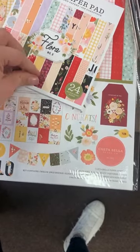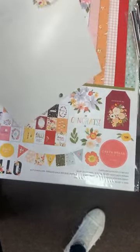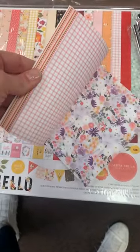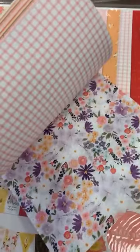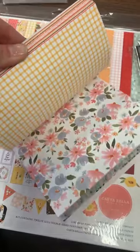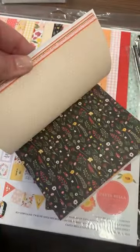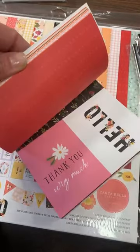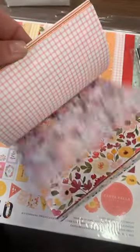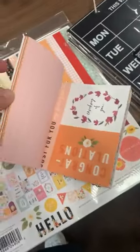We've got it in the 6x6 and the 12x12 — it's one of my favorites, you're going to see why. Super pretty! I'm going to flip through and let you see the different colors in this kit.